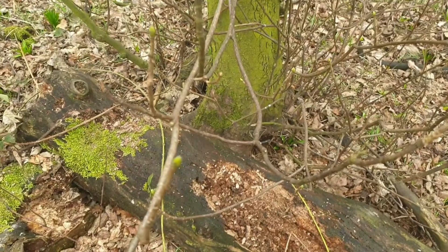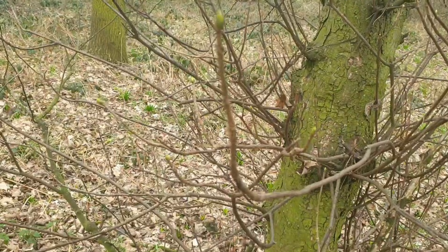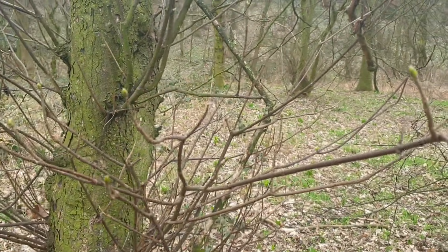First signs of spring are here — you can just see new buds starting to appear on this little tree. Warmer weather's coming.